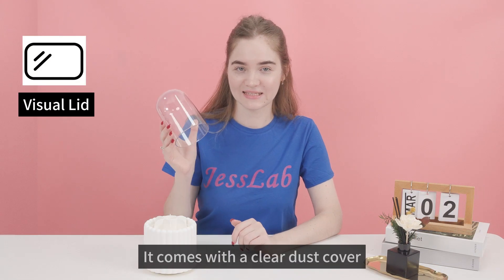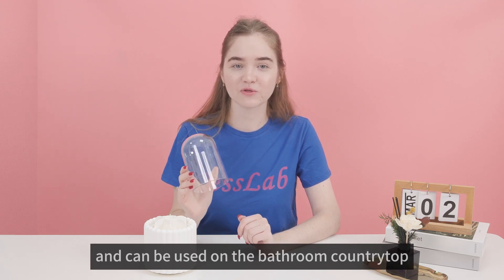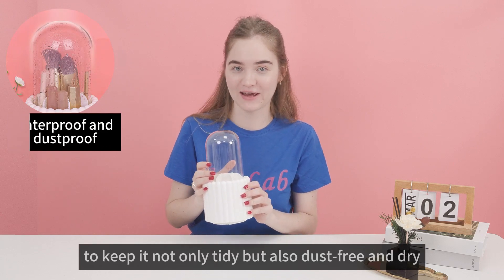It comes with a clear dust cover that protects it from dust and water, and can be used on a bathroom counter to keep it not only tidy but also dust free and dry.